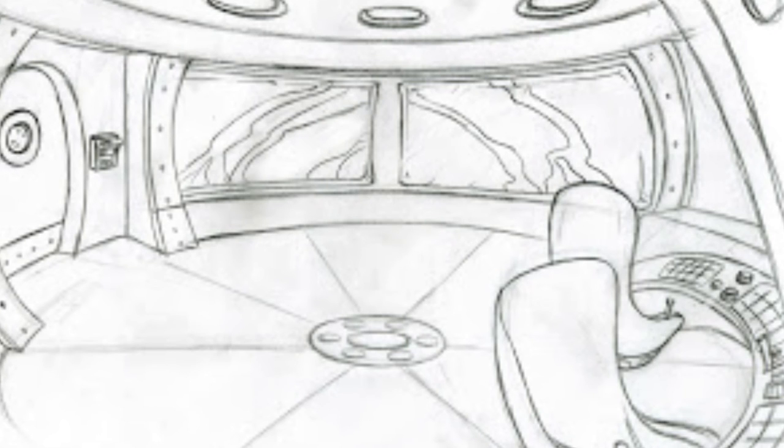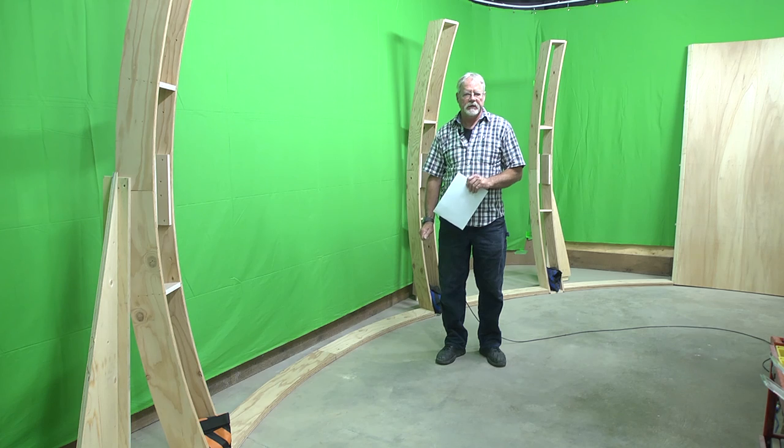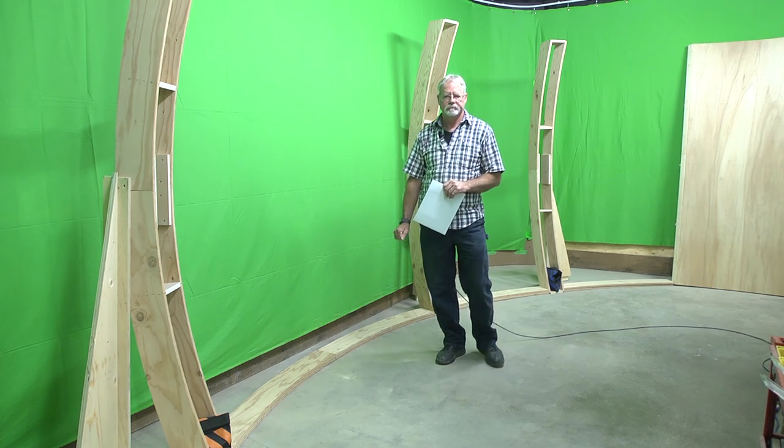I will be making the bulkhead and the base units, and that will be my next blog. Thank you very much.